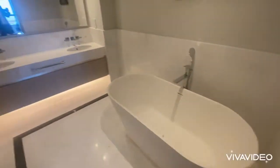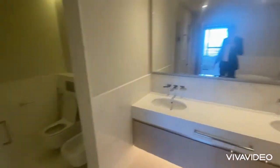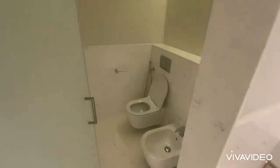A bathtub, a walk-in shower, and a separate bathroom for the toilet. Truly breathtaking.